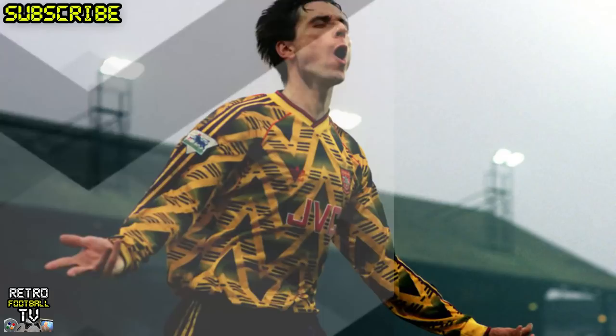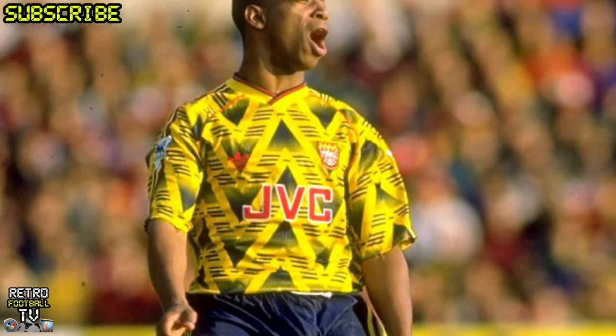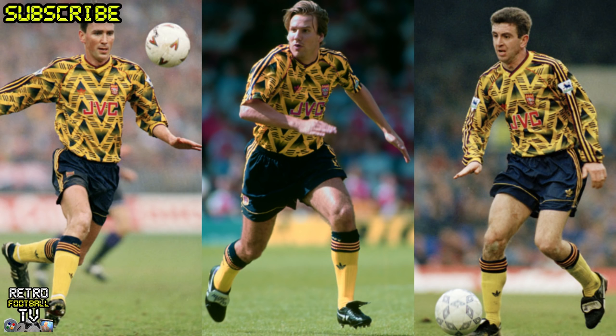At number 2, it's got to be the 1991-93 classic Arsenal kit with the big chevrons on it. At the time, everybody hated this kit. I know there's loads of people out there saying they love it, it's a classic kit — and it is now. But at the time, everybody hated it. I remember it. These big chevron things on it, it was a very bold kit to go in. But now it's an absolute classic.